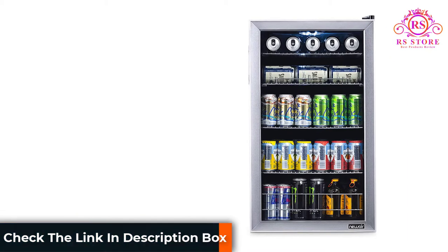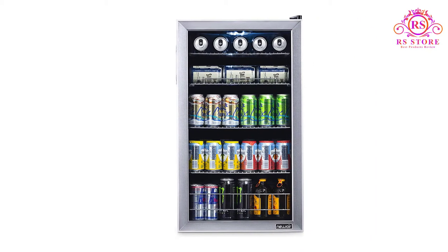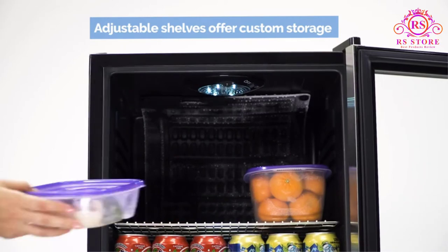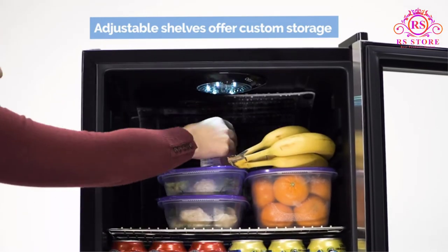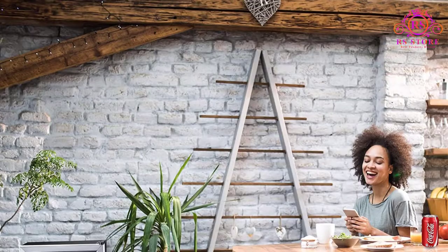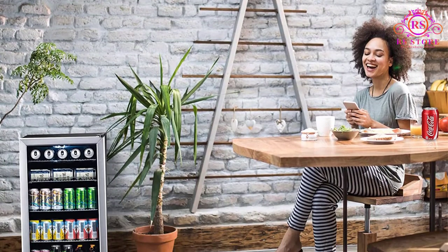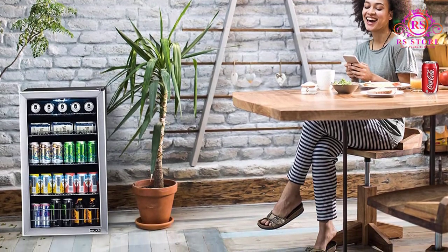The New Air can cooler is a multi-purpose beverage cooler that keeps beers, sodas, and wines cool down to 34 degrees Fahrenheit. The interior space is customizable using five adjustable chrome slide-out racks. In total, you can use the 3.4 cubic feet to store 126 cans of beer, soda, or around 23 bottles of wine. Seven thermostat settings make it easy to set the correct temperature for the best results.